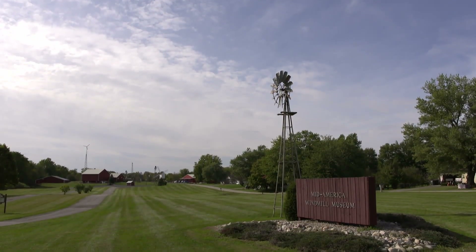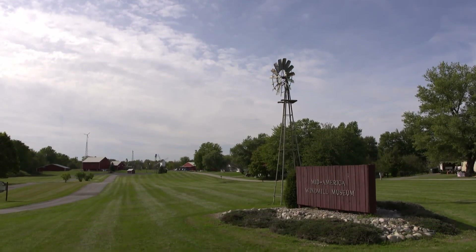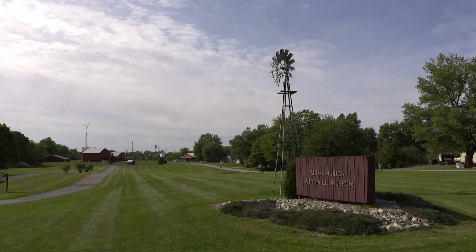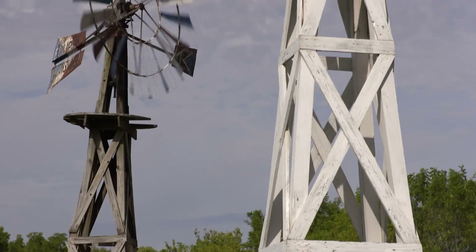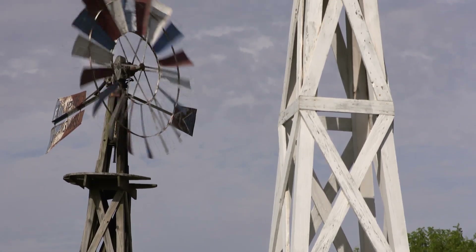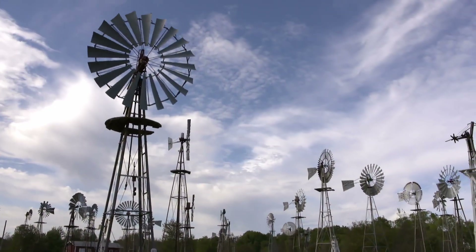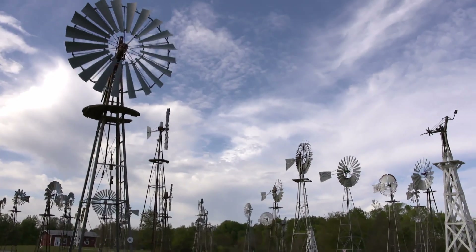A unique museum celebrating and sharing a unique part of Hoosier history. We've had people from all 50 states and 44 foreign countries represented here, which when you think about it, that's a lot of different people visiting from all around the world. So it's been really a neat attraction to our community.